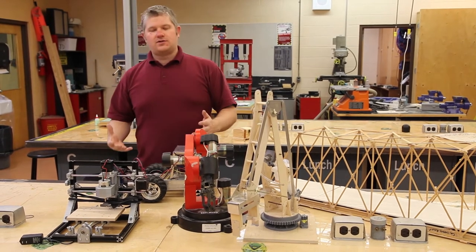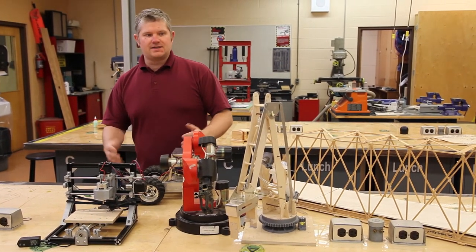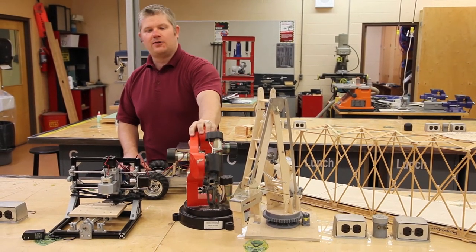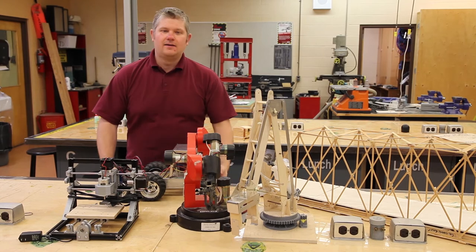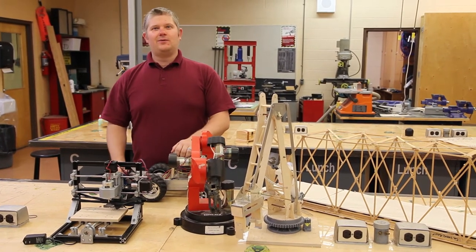Once you start going into grade 10, 11, and 12, we start going into more complex things. You start off with a basic claw, then move into a more complex one by grade 12. At the same time we do electrical engineering, aeronautical, environmental, and mechanical engineering. Come with me and I'm going to show you what we do with 3D printers.